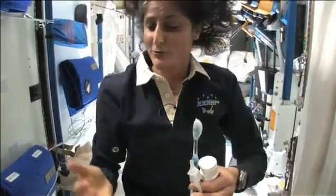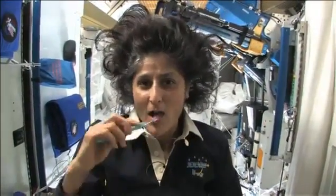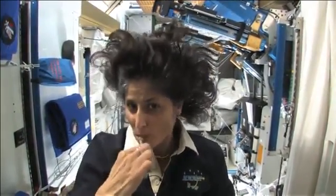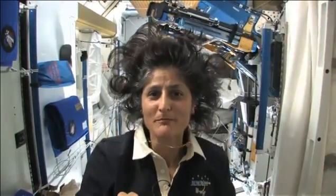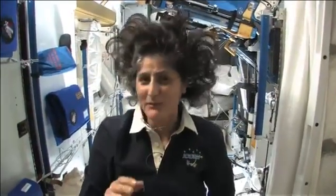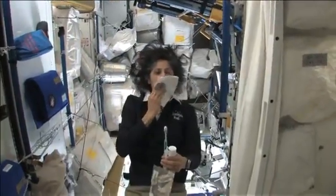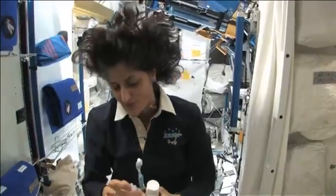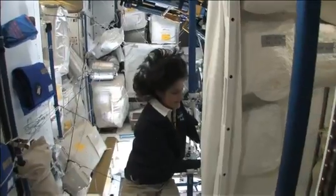A lot of people ask what do you do with the toothpaste after you brush your teeth. Two options: swallow it and it's sort of like mouthwash, but it tastes a little gross. Or you can just spit it out in a paper towel and then you don't have to worry about it. Swallowing it — I wouldn't recommend that at home. I'm only up here for four months, so it's not that bad.